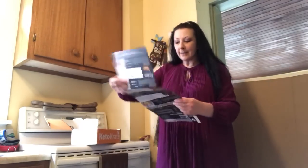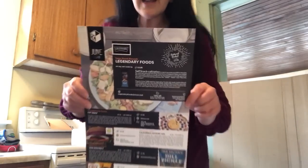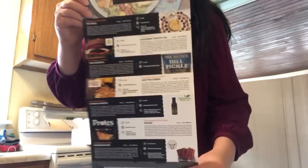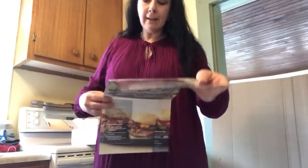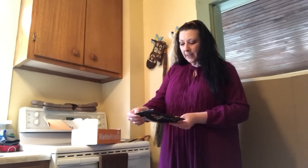It looks like there's a coupon for 15% off a snack. Here we have our informational sheet — I love these. You get one with every keto crate and it tells you everything that's in the box. It has recipes and sometimes coupons. It's really nice. I love that they include that; the whole keto crate is put together so professionally.